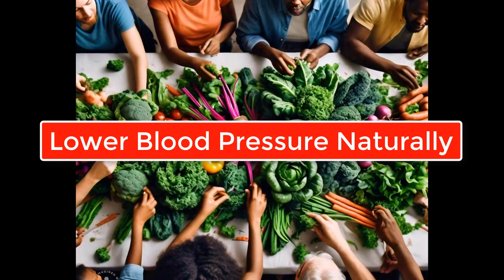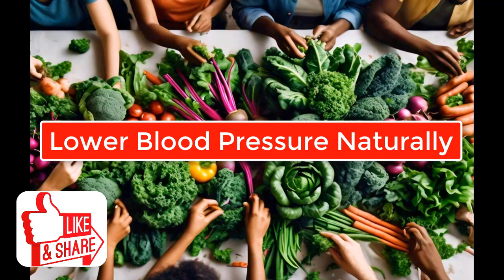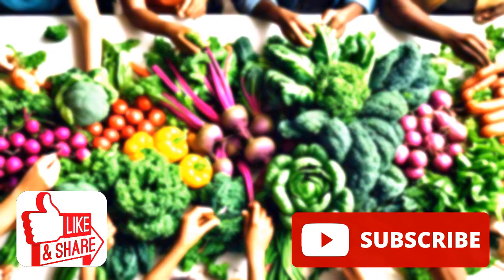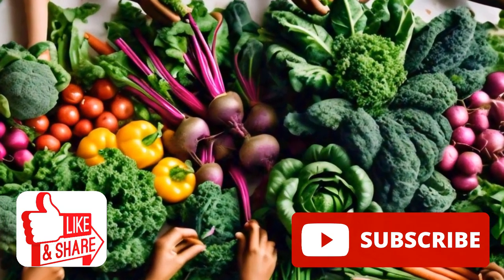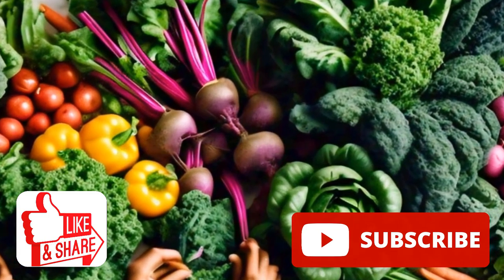Thank you for joining me on this journey to better health. If you found this video helpful, don't forget to like, share, and subscribe. Together, we can grow a healthier world, one bite at a time. See you in the next video where we continue exploring the oneness of natural living and vibrant health. Bye for now.